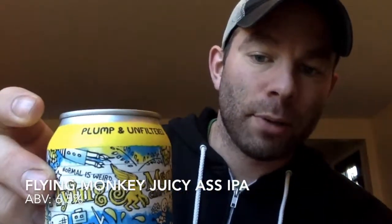Alright guys, let's get right into it. Today I've got a beer from the Flying Monkeys Craft Brewery — it's the Juicy Ass IPA, and it is plump and unfiltered. This is a 6.5% ABV IPA. They have really cool artwork along this entire can.